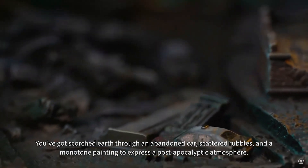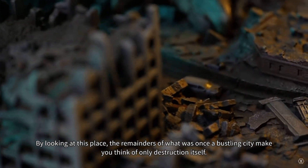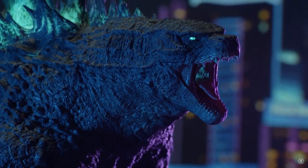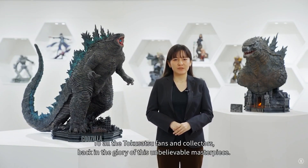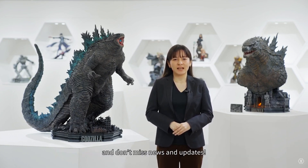The base looks like city rubble — you can see little cars and remnants of buildings. They're going for an intentionally monotone, apocalyptic look. Look at how big this thing is compared to the woman presenting it and the bust next to it. It even says 'Godzilla' on the base. That's all they've shown so far, so stay tuned and we'll keep you posted. This is Heisenberg and G Forever, hoping you enjoy the upcoming Prime One Studio Gigantic Museum Masterline Godzilla.